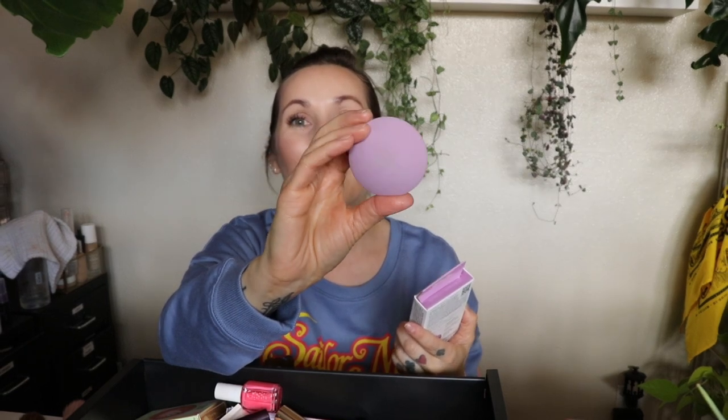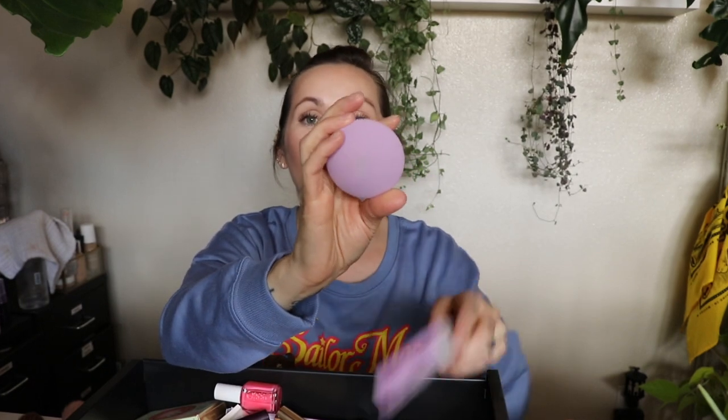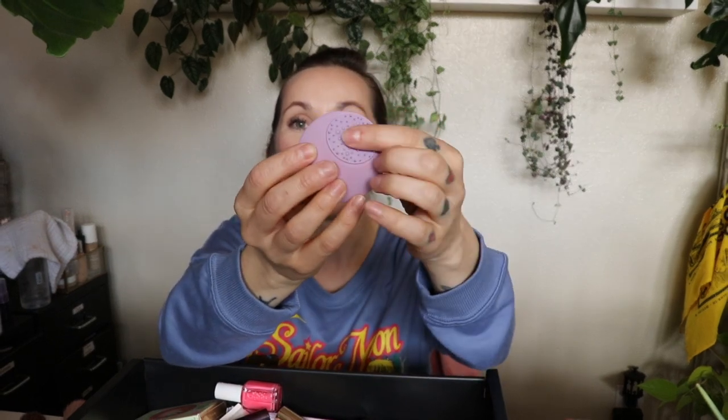This made me angry — the Real Techniques Miracle Skin Care Sponge. Real Techniques is reaching. They don't need to do stuff like this; they have so many great brushes and sponges already. So this is to tone and stimulate — you wet the sponge, apply toner with it, and then use the little silicone part to apply skincare products. I did try it. It makes no sense — it doesn't seem like you're actually getting anything into your skin, you're just moving it around and wiping it off. This is going in the garbage. I hate this so much. Real Techniques, they're losing it.